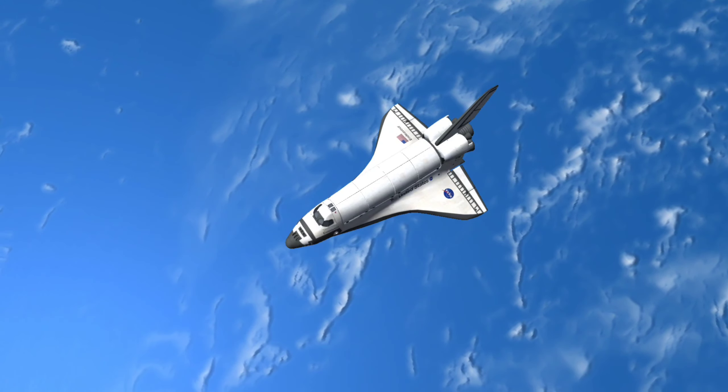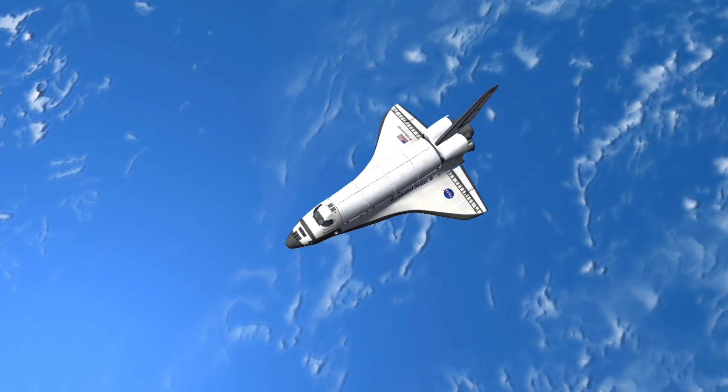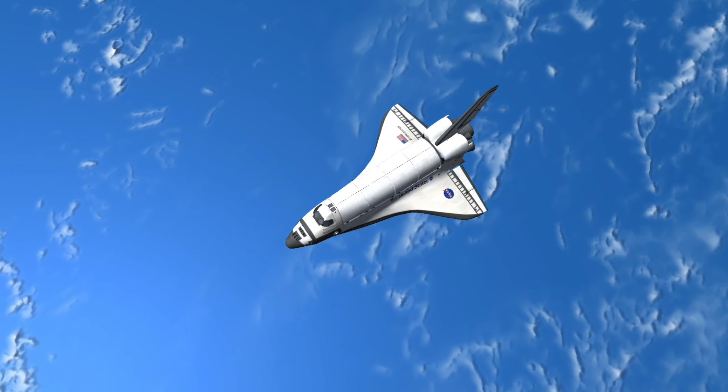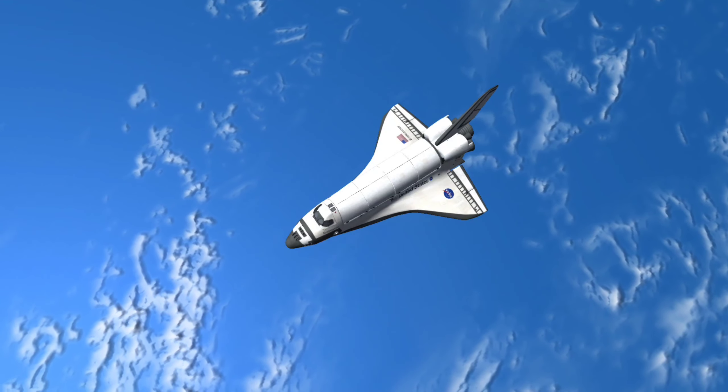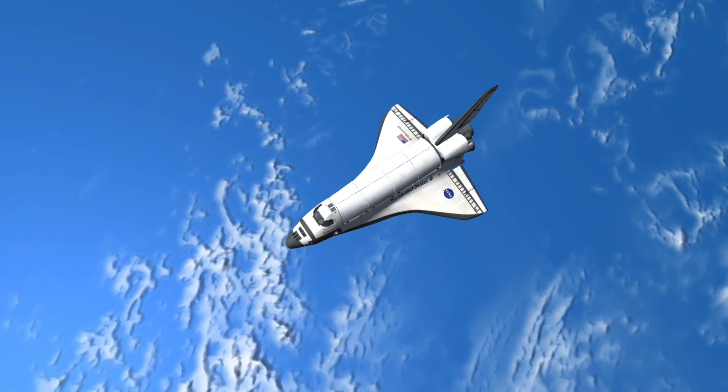At a height of 130 kilometers, about 8.5 minutes after the launch, the main engines were shut down, the fuel tank was released from the vehicle, and it fell back into the atmosphere where it burnt.